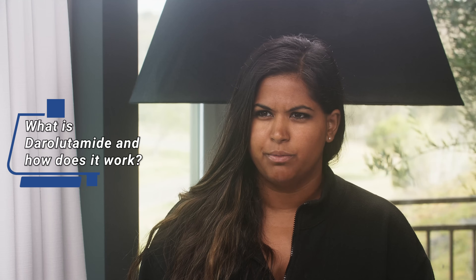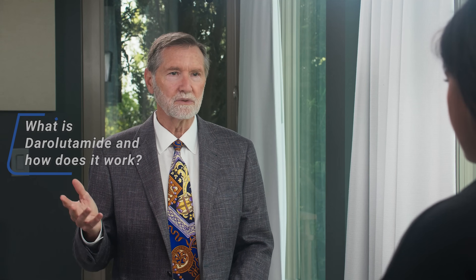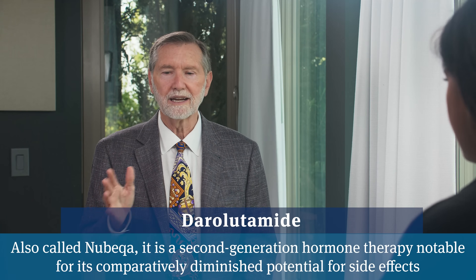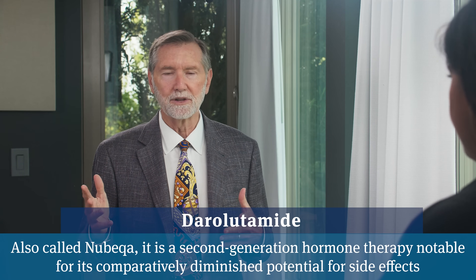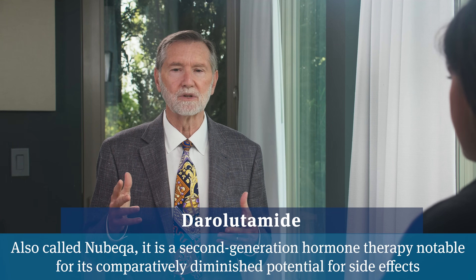So what is darolutamide? Darolutamide is a second-generation testosterone-blocking agent. When we talk about hormone therapy, we're really talking about anti-hormone therapy—blocking testosterone, which is the male hormone that causes secondary male characteristics—and there are a variety of ways to go about doing that.